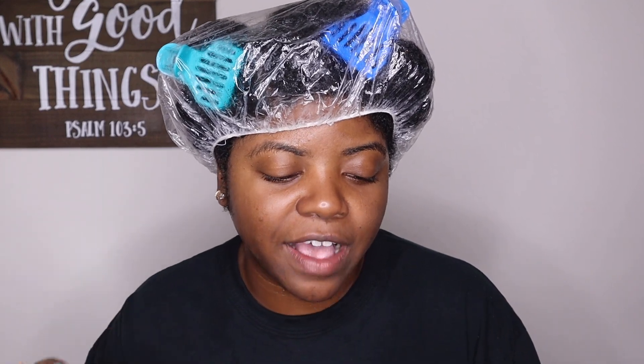As most of y'all who have been rocking with me know, I'm going to be doing a wash and go. I picked up some TGIN Miracle Repair RX products a while ago — they came out with the line about two years ago. But then they released the Miracle Repair RX Miracurl styling gel earlier this year, and ever since my girl Dominique Decrease did a wash and go video using this gel, I was like, let me go ahead and pick this up.